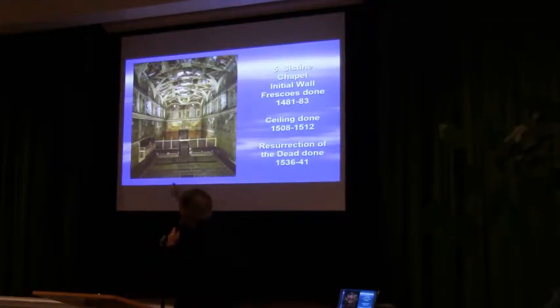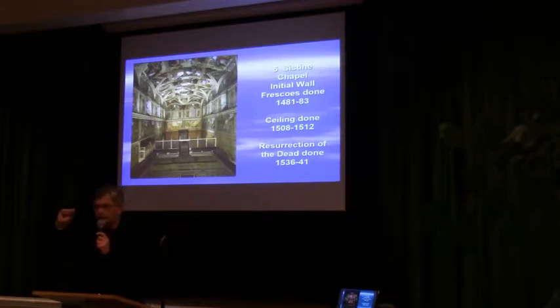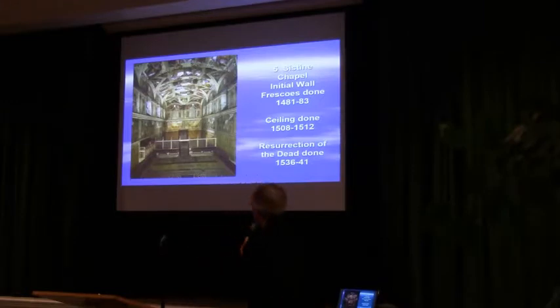Directly above this first register of paintings, up there by where the windows are, they also painted a series of images of the popes. So the first decoration included this bottom register, and on one side we have the life of Christ, and on the other side we have the life of Moses. Then above that is a register depicting the popes. That's the first campaign, done in the 1470s.